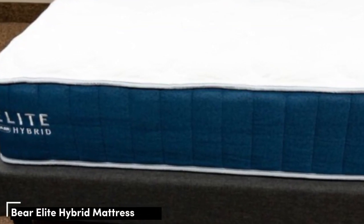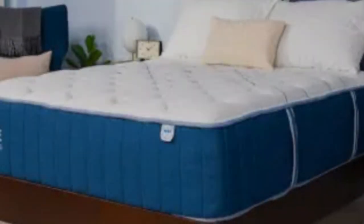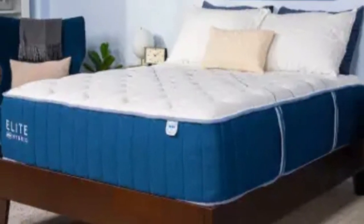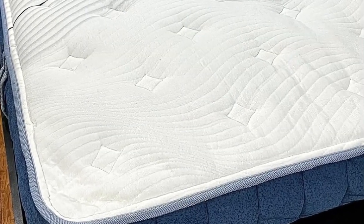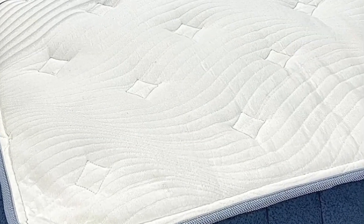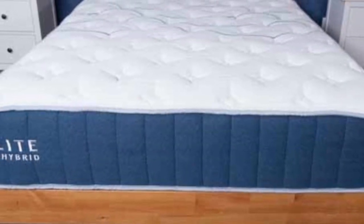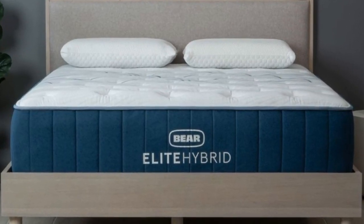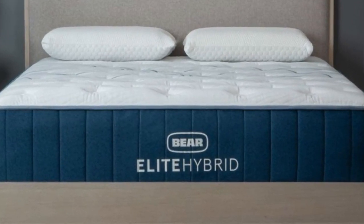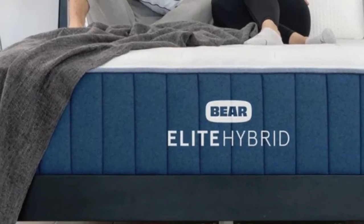Number 5: The Bear Elite Hybrid. If you maintain an active lifestyle, you should invest in a mattress that promotes physical recovery during the night. The Bear Elite Hybrid promotes muscle recovery thanks to its combination of adaptive foam and pocketed coils, which delivers deep cushioning and even contouring to alleviate sore spots along the spine. A key element is a zoned transitional layer that pushes back against the weight in your midsection and prevents excessive sinkage.